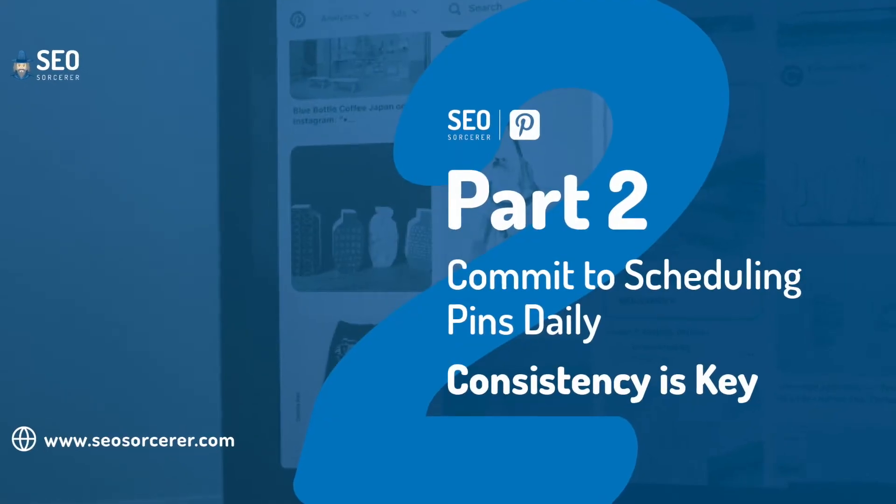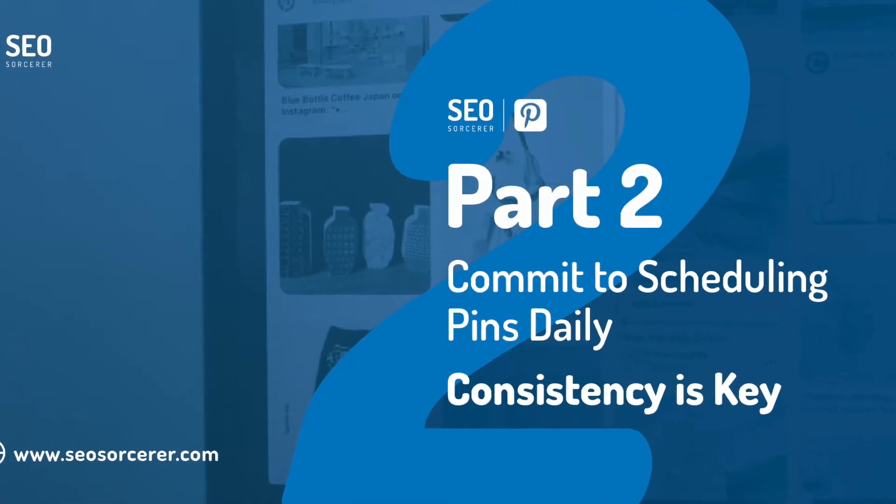One of the big questions about Pinterest is how many pins should you put up per day? There's a lot of information out there, but in this video we're going to talk about exactly how many pins you should put up on a daily basis. Hello everyone, I'm Sean with SEO Sourcer. This is part two of our series on Pinterest for Business. In part one we went over how to get your profile set up, so if you missed that you want to make sure you check it out. Now in part two we're going to talk about how many pins you should create in a day.